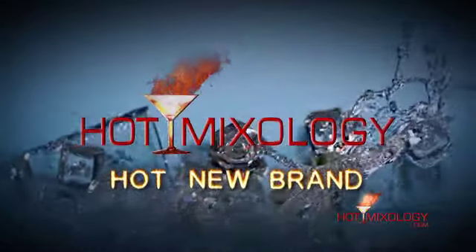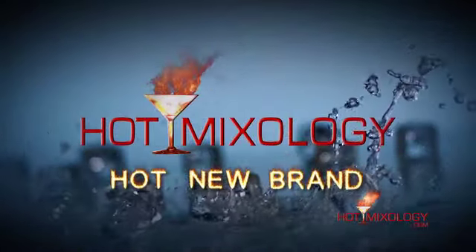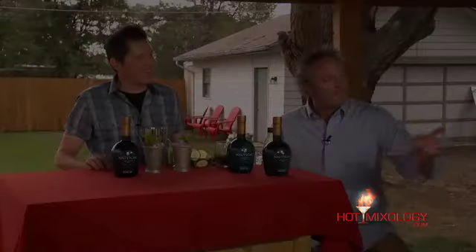Hot Mixology, Hot New Brands! Back with Hot Mixology, we're talking made-in-the-shade cocktails — just cocktails that are perfect after you've spent a day out in the sun, maybe hanging out at the beach, at the pool, or even on your yacht.